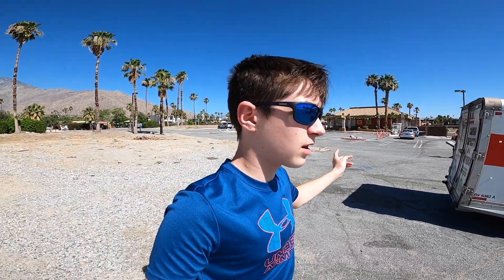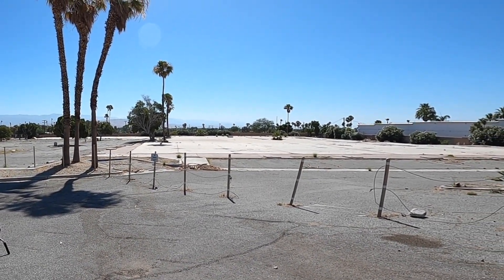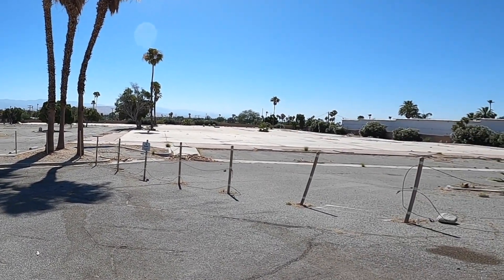A crazy turn of events happened. We were going to go to our favorite taco restaurant, Del Taco, but we literally found this DIY skate spot right here. So let's check this thing out.